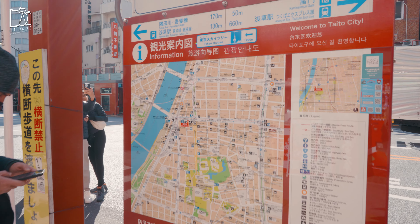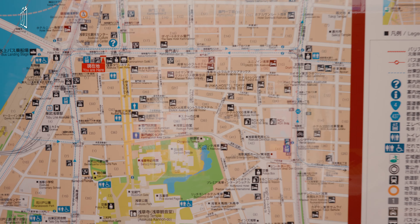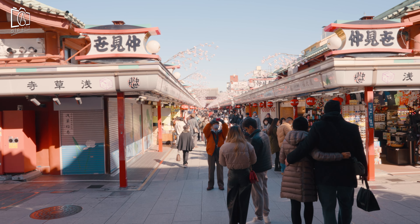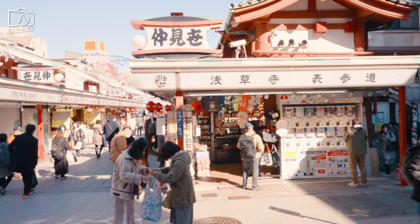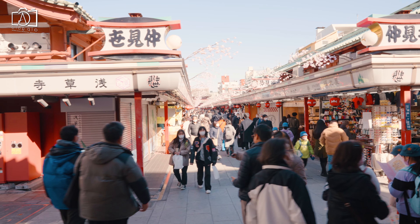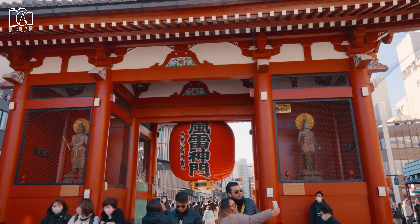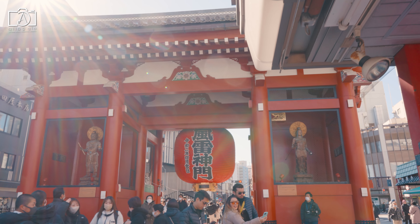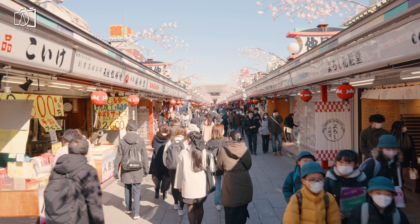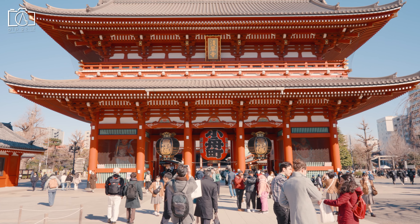Kaminarimon Gate is located in the Asakusa district, which is on the northwest fringe of central Tokyo at the eastern end of the Tokyo Metro Ginza Line subway, approximately one mile east of major Ueno railway and subway interchange. It is central to the area colloquially referred to as Shitamachi, which literally means 'low city,' referring to the low elevation of this old part of Tokyo on the banks of the Sumida River. As the name suggests, the area has a more traditionally Japanese atmosphere than some other neighborhoods in Tokyo.